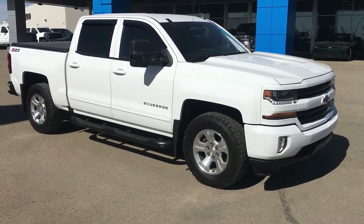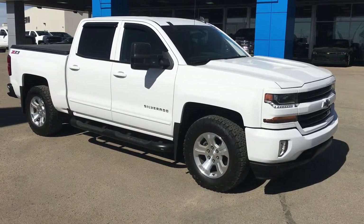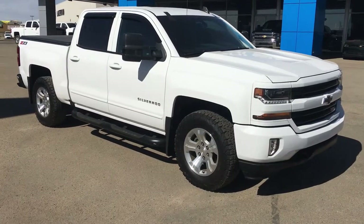Welcome to Lakewood Chevrolet. My name is Brett, and this is a certified pre-owned 2017 Chevrolet Silverado 1500 Z71, and it is customized out.